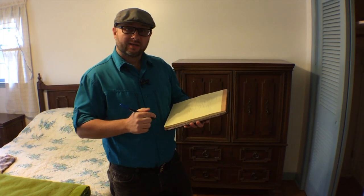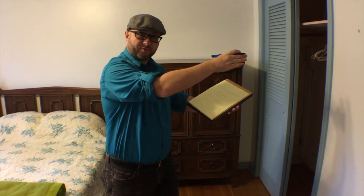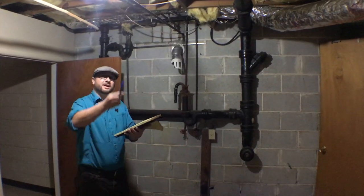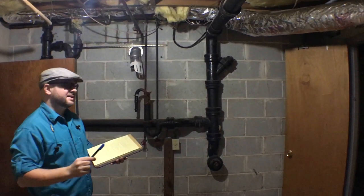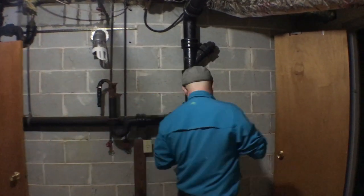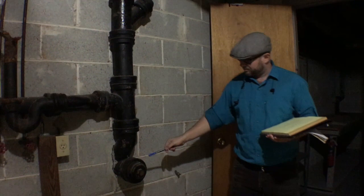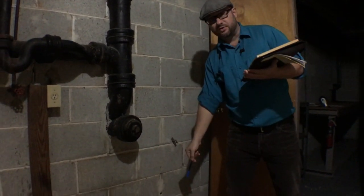This house needs a true master suite, and to do that we're going to have to take down a wall and turn that adjacent bedroom into the bathroom and master closet. We'll also need to replace all the plumbing in the house because it's cast iron, which is against code. What's more, we'll never be able to add a basement bathroom cheaply because the plumbing exits the house at waste level instead of underneath your feet.